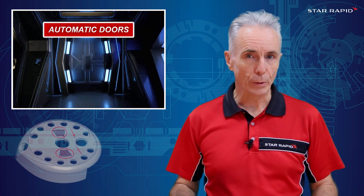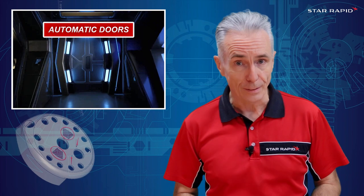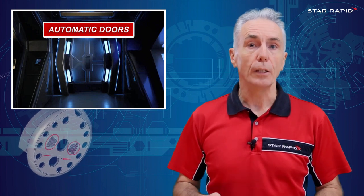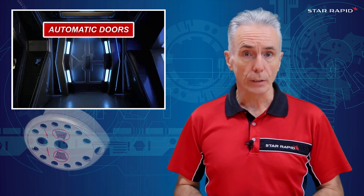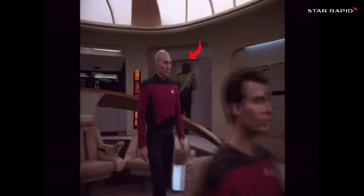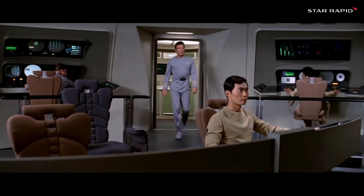Automatic doors. Fooled you, didn't I? You thought I was going to say Electroplasma Turbo Blaster Phaser Array, didn't you? In 1966, automatic doors only existed using pressure-sensitive floor mats. But wireless proximity door sensors wouldn't be invented until the 1970s. On the Enterprise, doors swooshed open and closed when you approached them, making life all the more convenient and, dare we say, hygienic.